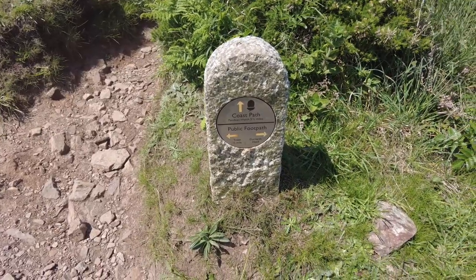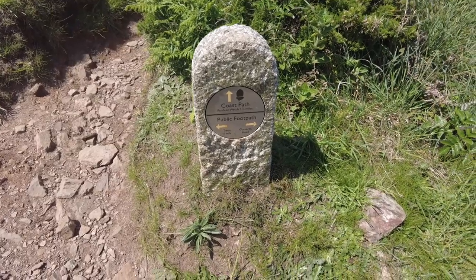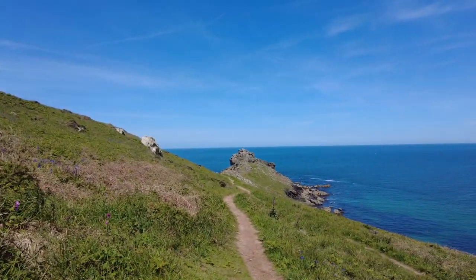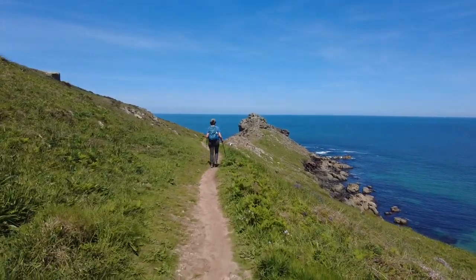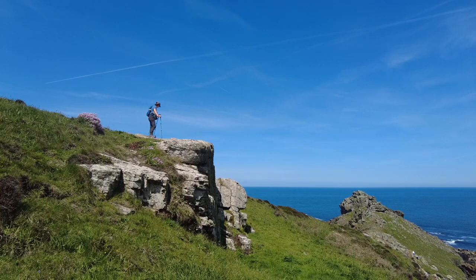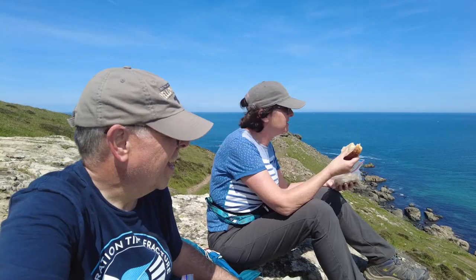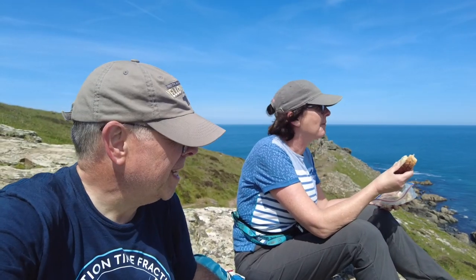So it says we have about five and a quarter miles to go. We're going to make a quick diversion to Gurnard's Head and have some lunch. It's lunch time! Looks a great spot for a picnic. Glorious views, my dear.